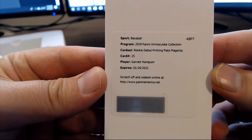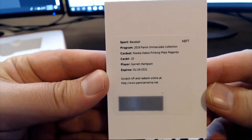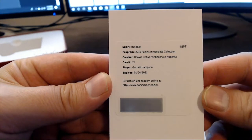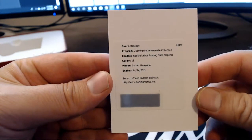Garrett Hampson, rookie debut printing plate magenta, card number 25. Garrett Hampson — I want to say Rockies or Atlanta, but that's probably wrong, my brain's not working.